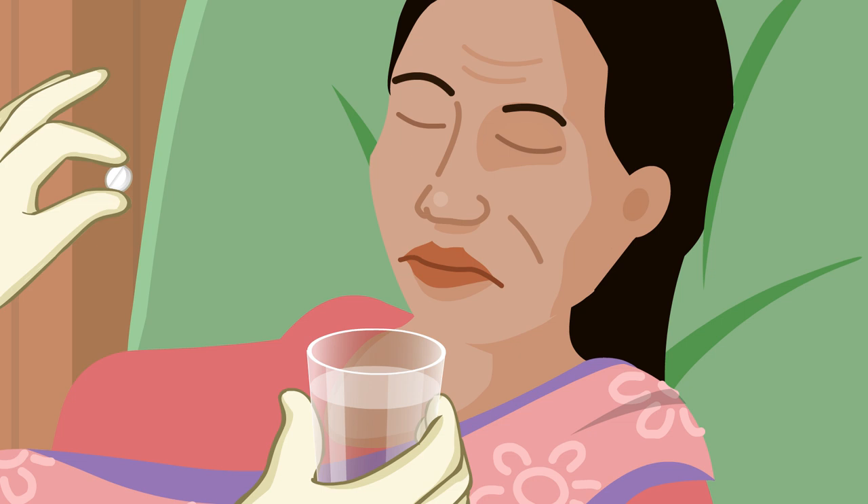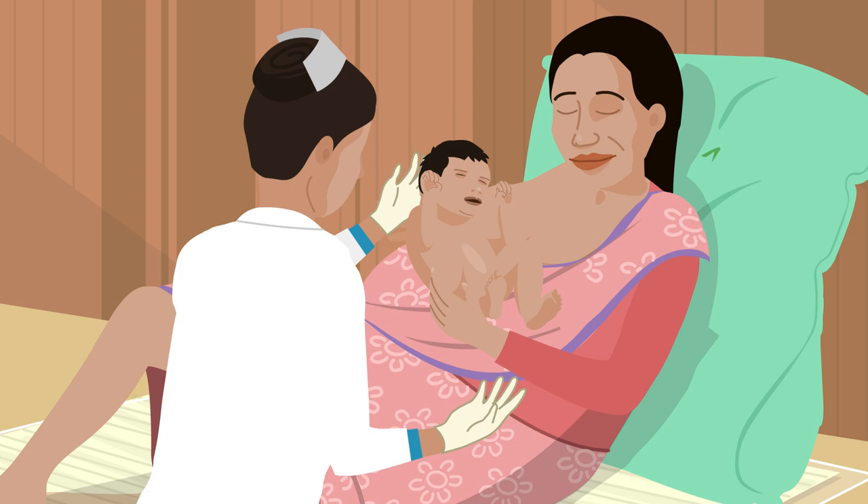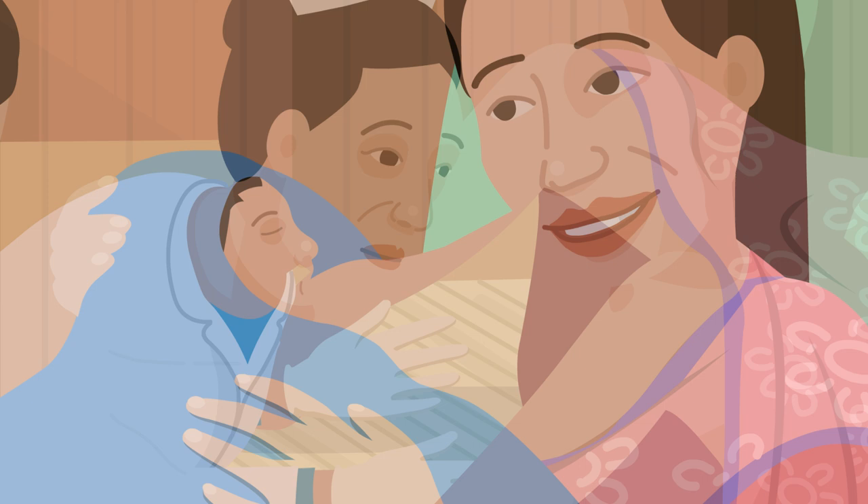If Rita is expecting more than one baby, she should not take misoprostol until the second baby has been delivered. Misoprostol tablets reduce the risk of postpartum haemorrhage and are supplied to pregnant women by the female community health volunteers during the eighth month of pregnancy with proper counselling. Nima helps Rita to breastfeed her newborn baby because it helps the uterus to contract, which assists delivery of the placenta and reduces the risk of bleeding.